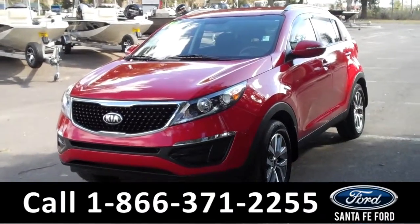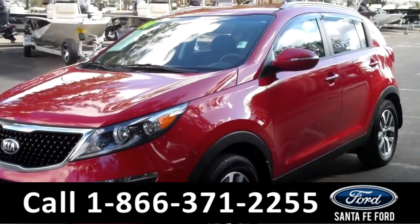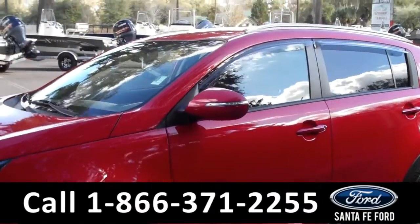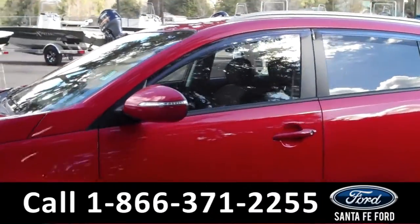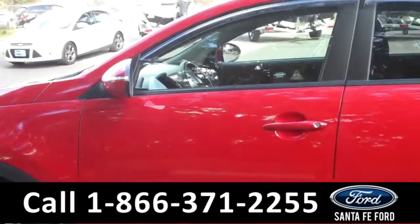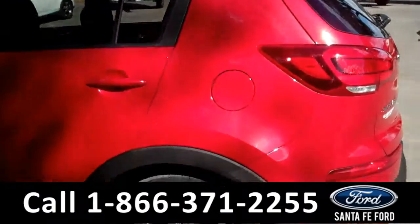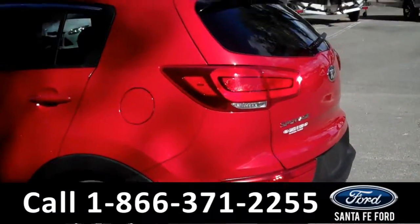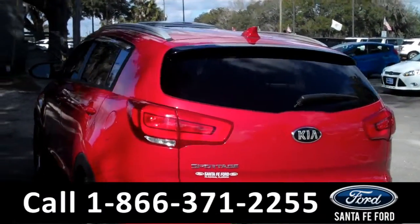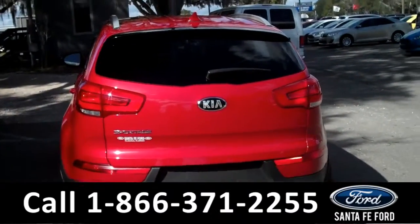Hey, it's Corinne from Santa Fe Ford and today I'm going to be showing you a 2014 Kia Sportage LX. This vehicle is in excellent condition. It comes equipped with alloy wheels, remote keyless entry, tinted windows, spoiler, roof rails, and for more information visit us online at SantafeFord.com.